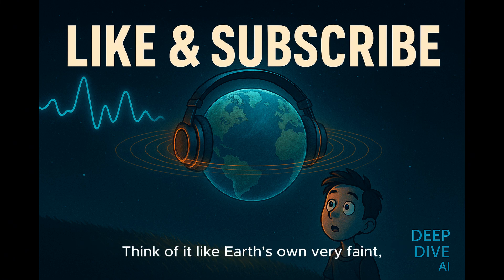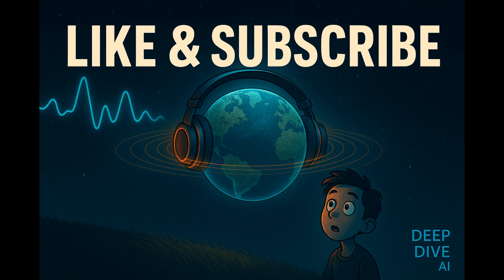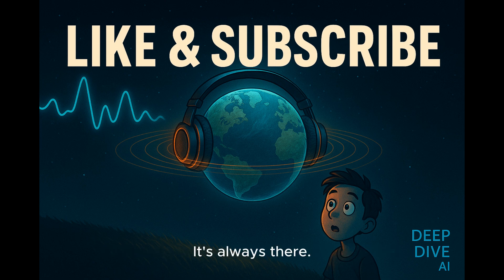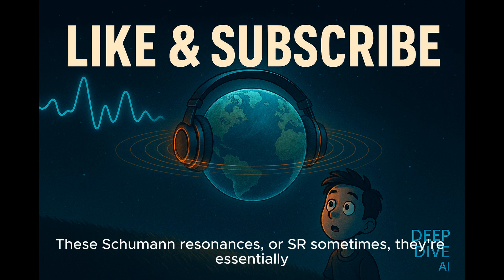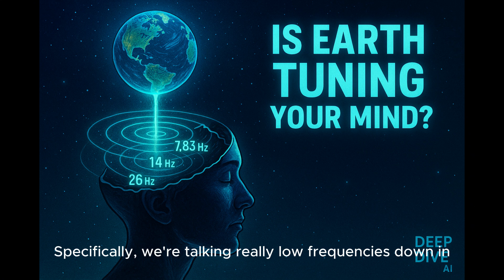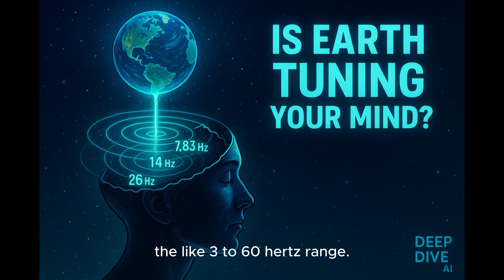Think of it like Earth's own very faint, extremely low frequency broadcast signal — it's always there. These Schumann resonances, or SR, are essentially peaks, little spikes of energy in the Earth's electromagnetic field. Specifically, we're talking really low frequencies, down in the 3 to 60 hertz range, way below your standard radio wave.